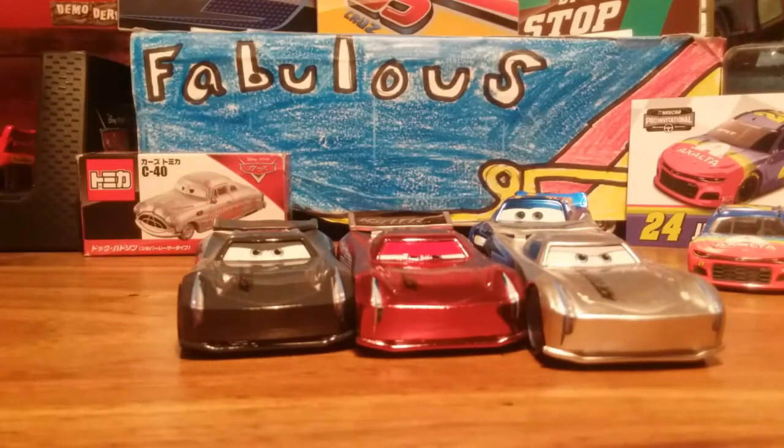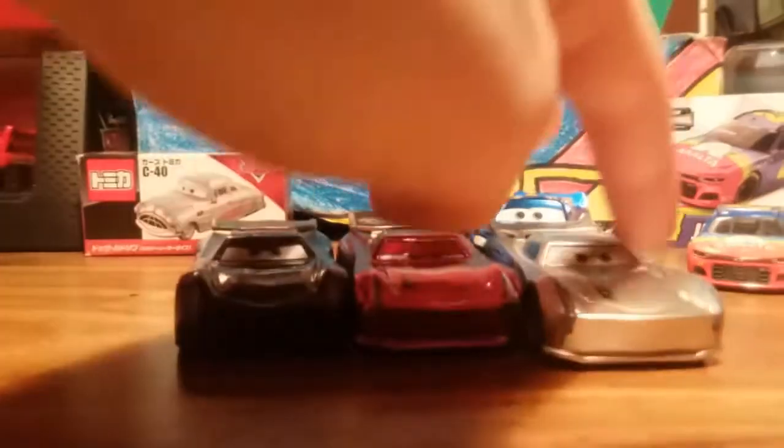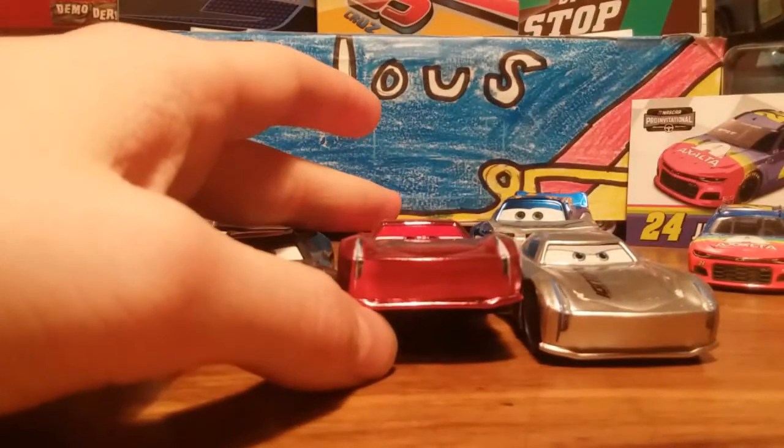Now here comes the Racing Red. Out of all the Jackson Storms, this one is my favorite because he's got really the expression that you'd expect him to have. These two are really good expressions, but this one — he just looks like he's done having it with these drivers. He's really determined to win.